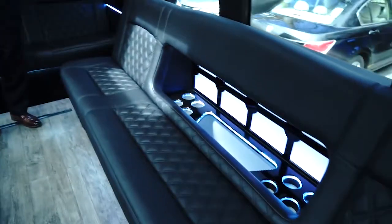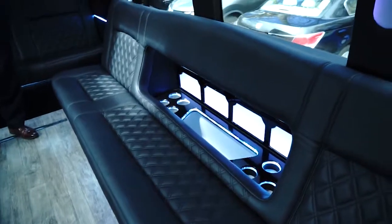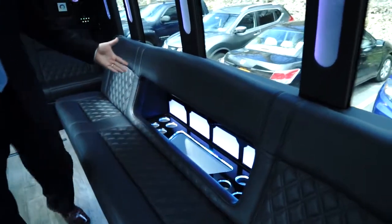If you take a look around the seating, the seating is black leather with Bentley stitching. We also have a built-in bar here to take care of people's refreshments.